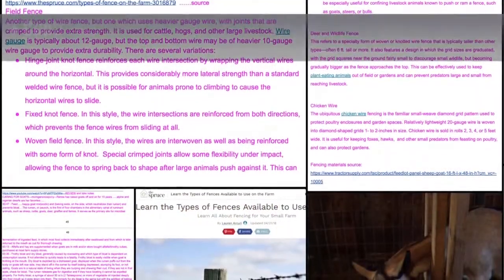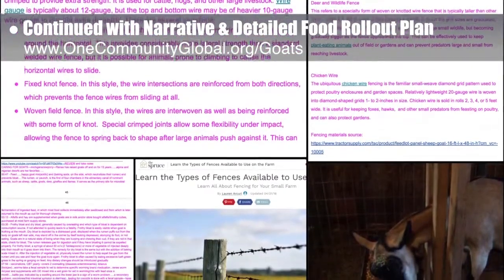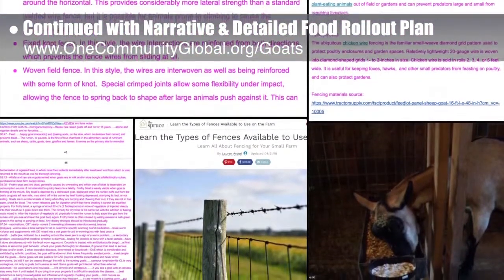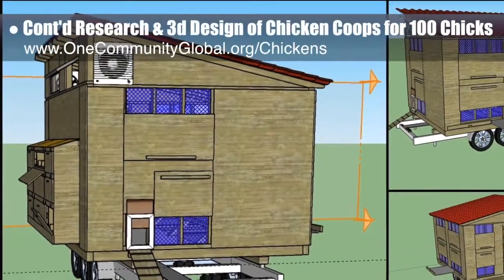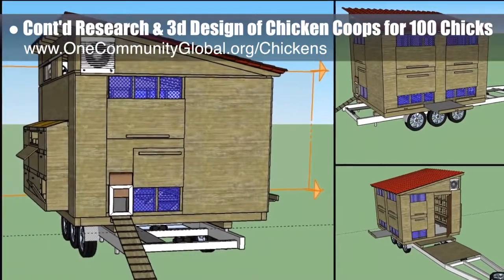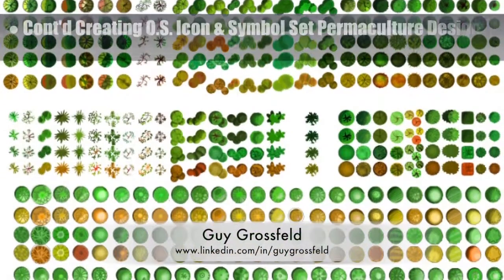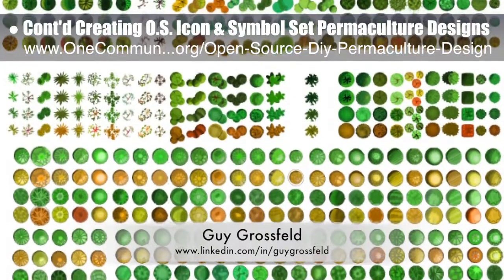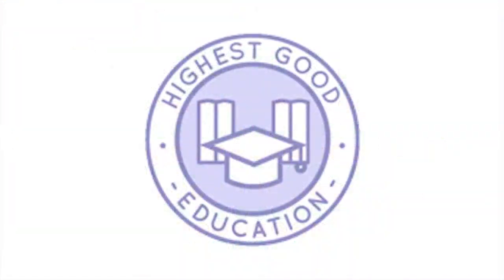This week the core team continued writing the behind-the-scenes narrative and the detailed food rollout plan. After reviewing and assessing more goat videos, articles, and a film on land restoration, we continued revising our goat care and fencing details. The core team also continued research and 3D design of the chicken coops needed for 100 chicks, researching trailer sizes and adding the trailer to SketchUp. Guy Grossfeld, graphic designer, completed his 14th week working on creating an open source icon and symbol set for our permaculture designs — draft one is now complete and final edits are all that remains.